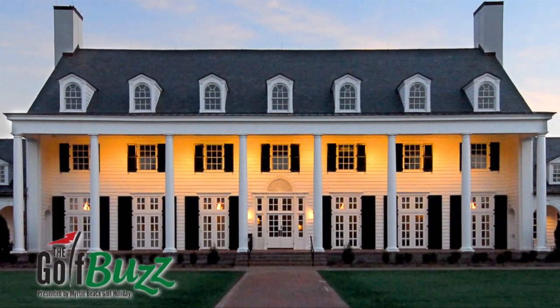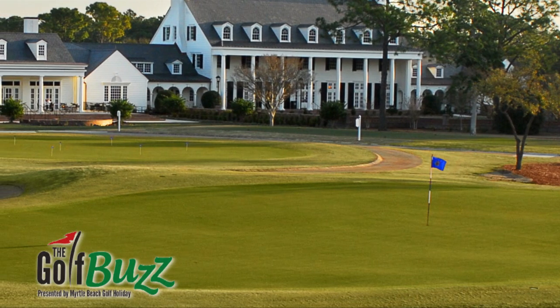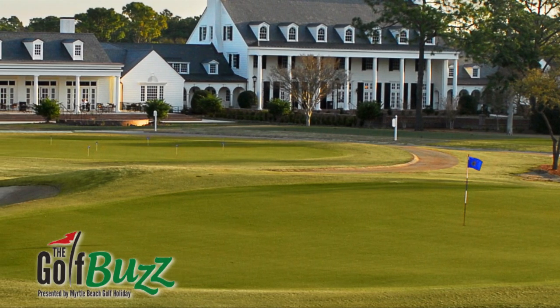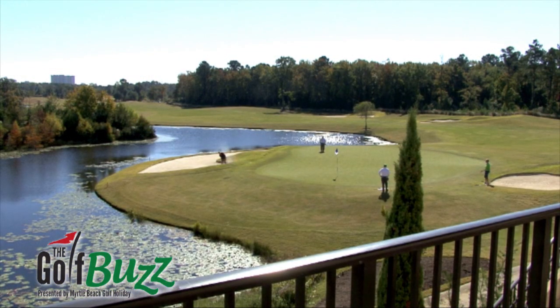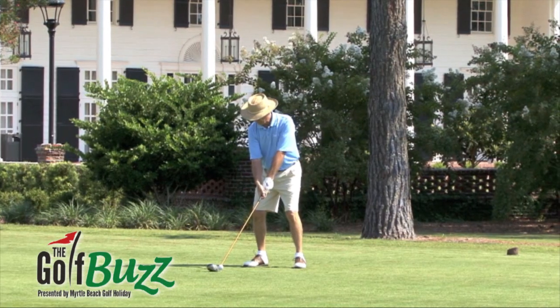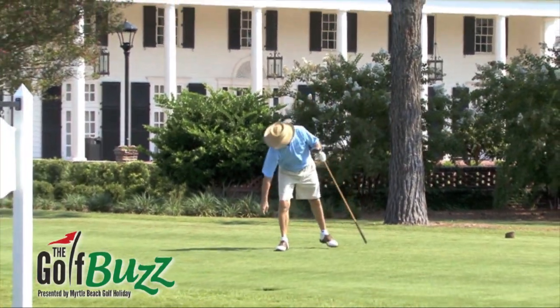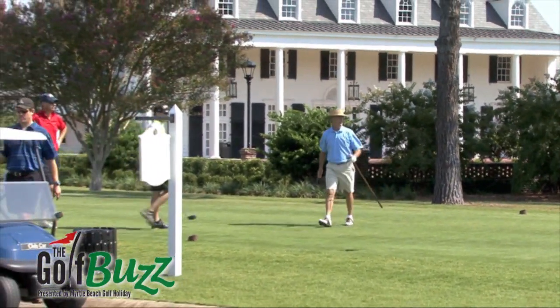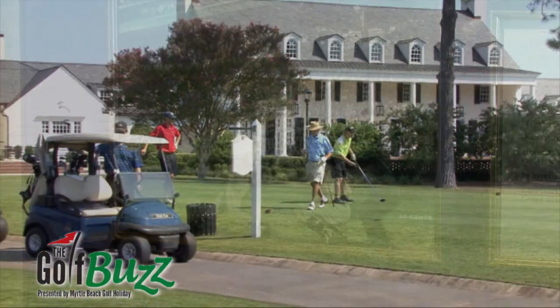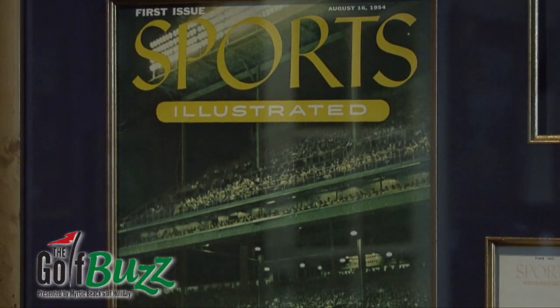Today we are visiting Pine Lakes Country Club, Myrtle Beach's first golf course that dates all the way back to the 1920s. The Ocean Forest Resort featured an 18-hole layout designed by Robert White, the first president of the PGA of America. Today that course is respectfully nicknamed the Granddaddy, but it's officially known as Pine Lakes Country Club. It possesses a rich history steeped in tradition and also happens to be the location where the idea of Sports Illustrated Magazine was conceived.